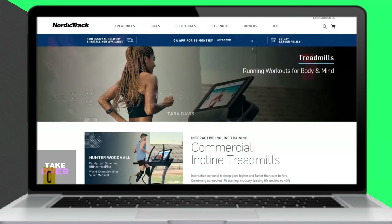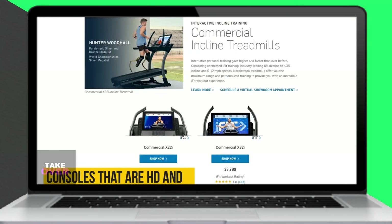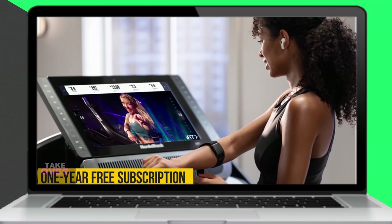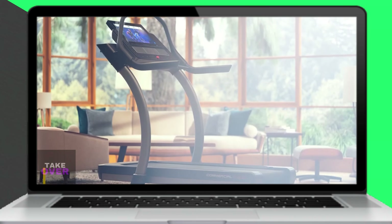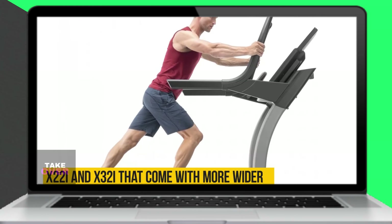So, which is better? NordicTrack treadmills come with superior HD consoles that connect automatically to the iFit app and offer a one-year free subscription. The X22i and X32i models also provide a broader range of incline and decline options.